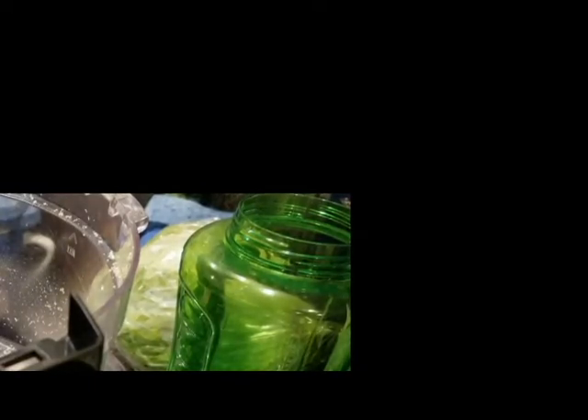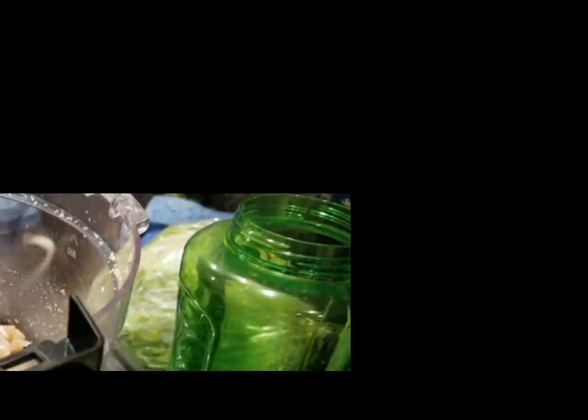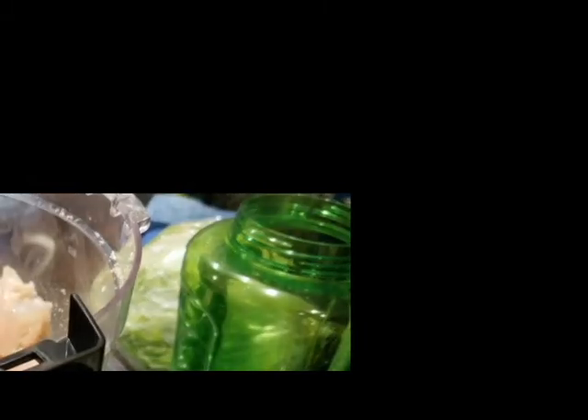Cheeseburger casserole is done — check that out! The last of the chaffles to go with it are in, they've got about another minute to go, and then we'll be eating dinner. While I'm listening to Dr. Berry in the background, I'm going to start on my chicken nuggets, which I'm going to go ahead and cook and then freeze — all I have to do is heat them up. I don't have the onions or the green peppers the recipe calls for, but I'm going to use some onion powder and butter to spice it up.